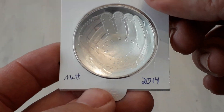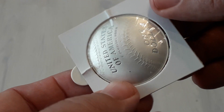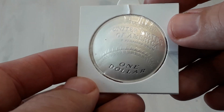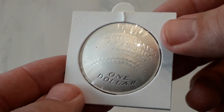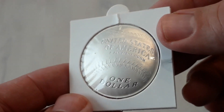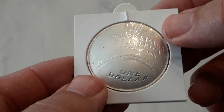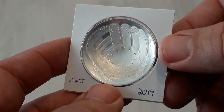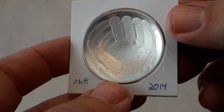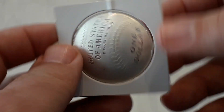One dollar, 2014, uncirculated. This is one of the most expensive silver coins I ever bought. I bought this for $70. That sounds expensive even to me — silver coins at $70. But now this has a high premium, and I guess this will rise in price.